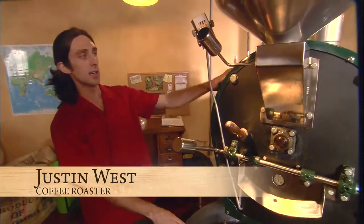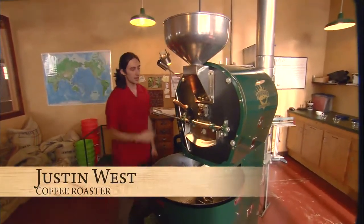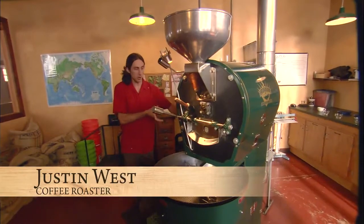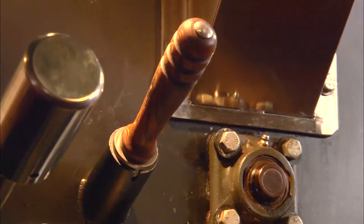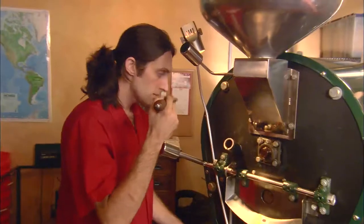This type of roaster is a big solid metal drum inside that's rotating with two infrared burners on either side. We're getting closer to 300 degrees, but it won't start to smell or taste anything like coffee until about 400 degrees or so. Every once in a while I'll take out a sample and smell it. During the roast, Justin keeps a close eye and nose on the beans.